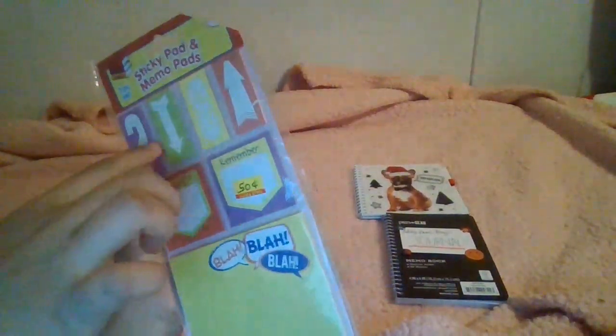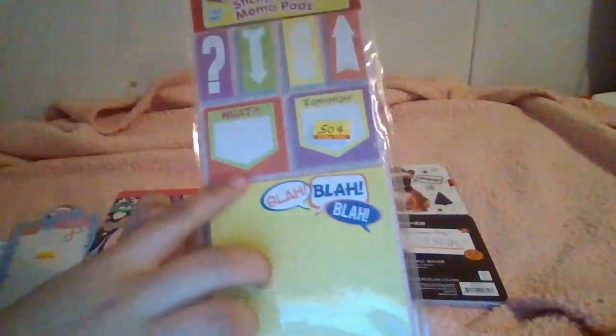It comes with one memo pad, two sticky note pads, and four self-stick page marker pads. Each pad runs 25 sheets, so that's 100 total. The two sticky pads are 50 sheets each, which is why one is a little thicker than the others — but when you combine them they're the same. There's also a second pack with a different design.